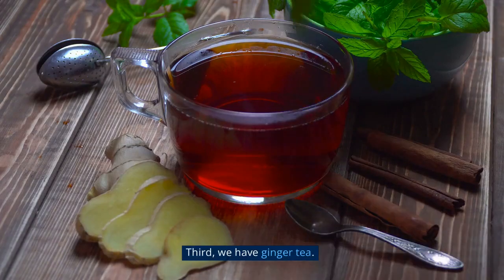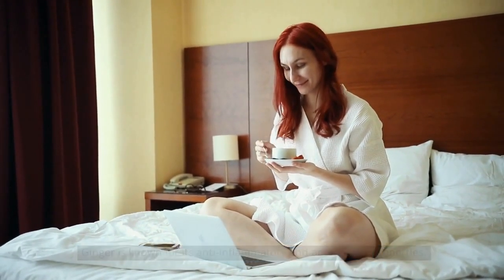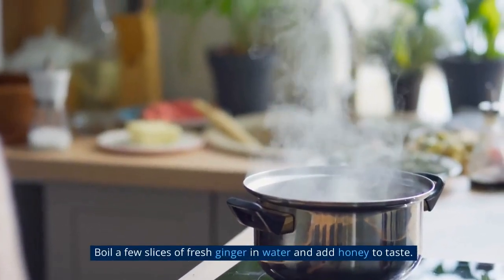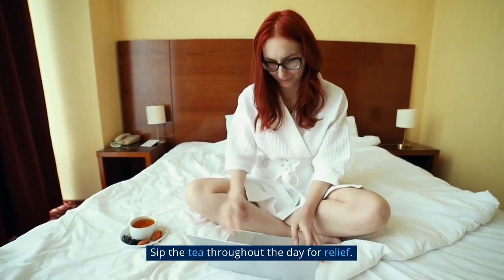Third, we have ginger tea. Ginger is known for its anti-inflammatory and antioxidant properties. Boil a few slices of fresh ginger in water and add honey to taste. Sip the tea throughout the day for relief.